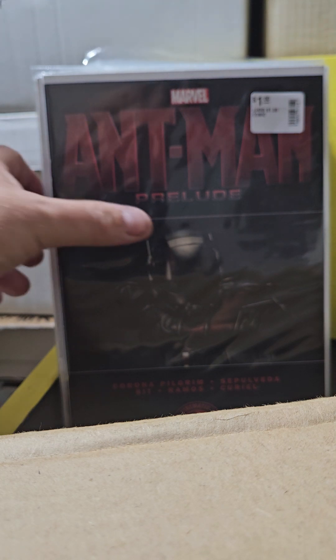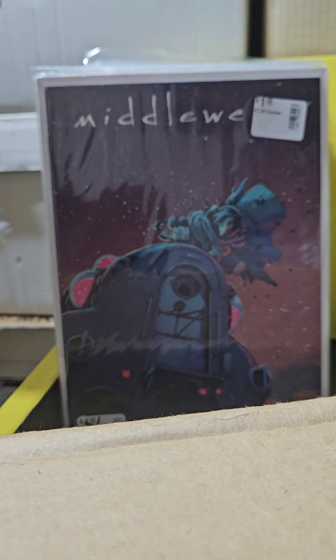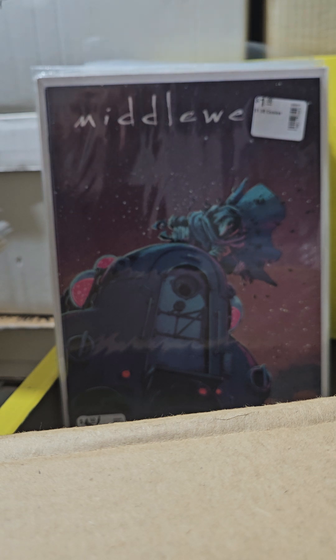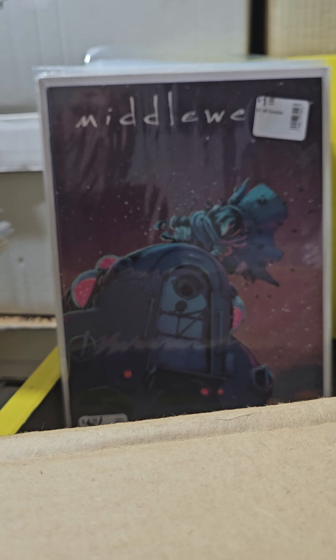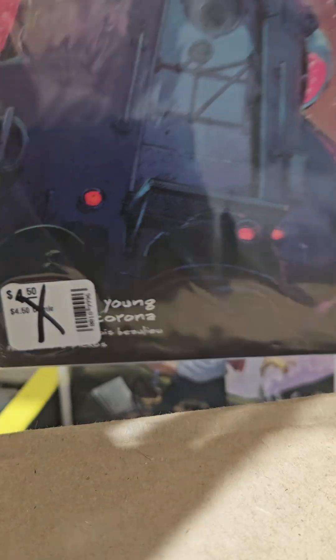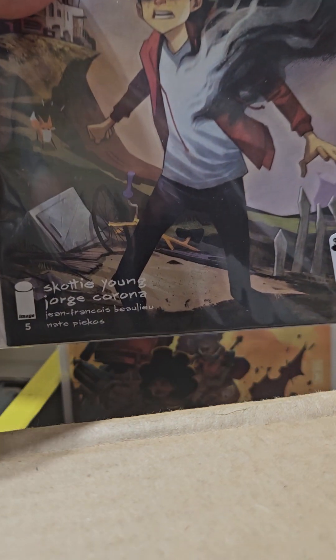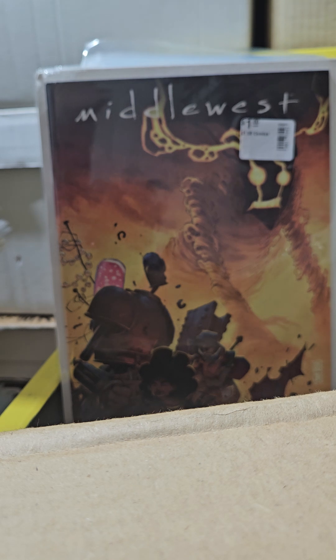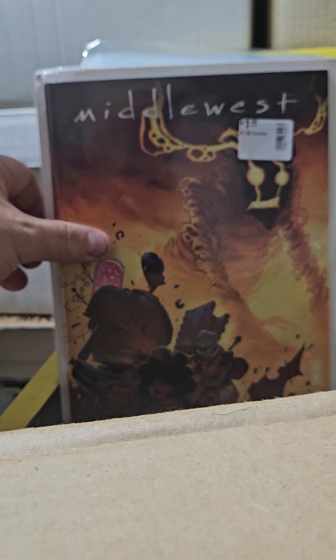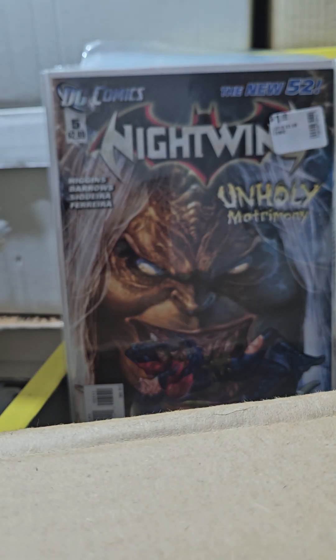This is Marvel Ant-Man Prelude to the Movie — there are two of them, and here's number 1. This is Middlewest — what's the big deal? I'll tell you: there's a little cover logo with the name Skottie Young on it, that's why. This is a second print variant of number 2. And this is number 5 — see the name Skottie Young. And this is number 8.